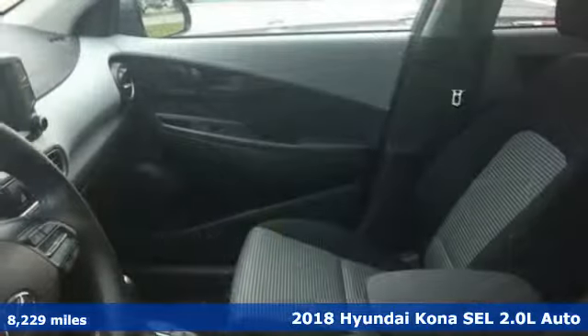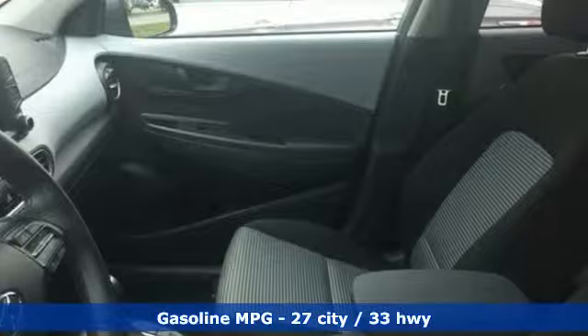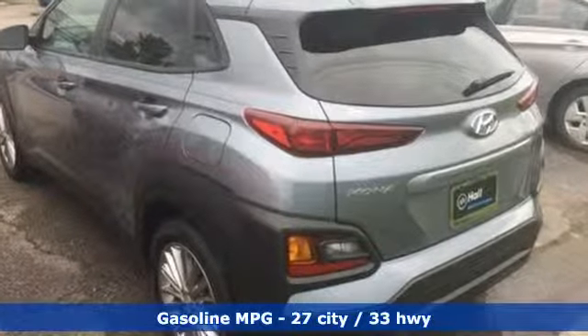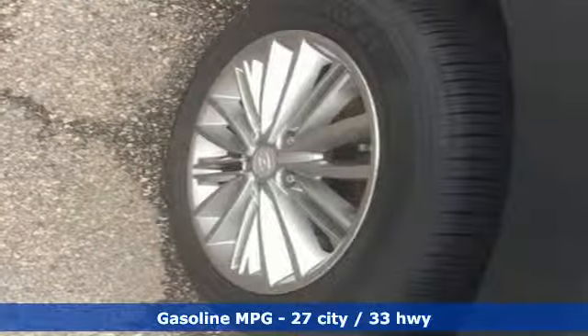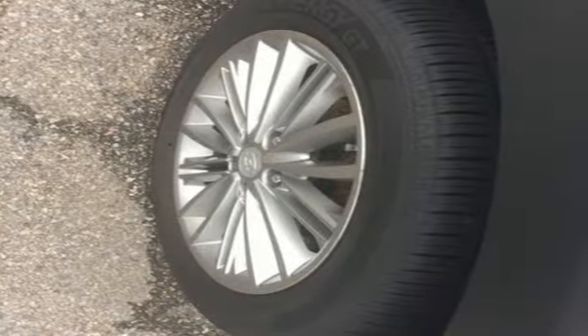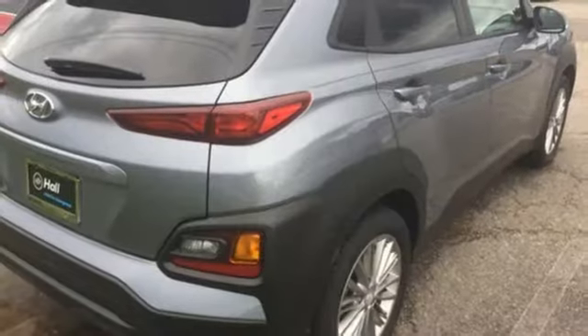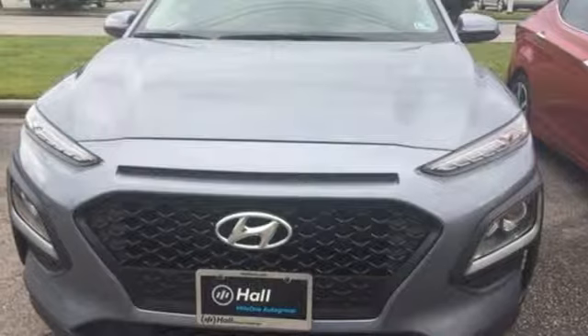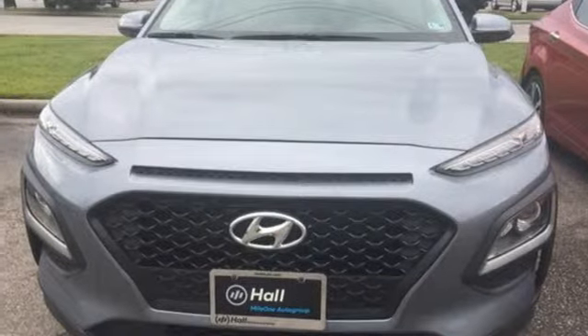It boasts an impressive list of features like these: automatic transmission, front heated bucket seats, streaming audio, leather steering wheel, power heated mirrors, external memory control, aluminum wheels, doors and push button start proximity key, and i4 engine. Driving is believing — test drive it today.